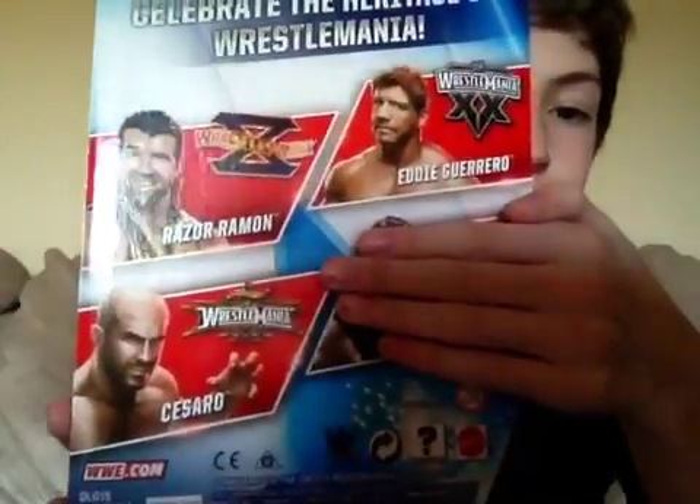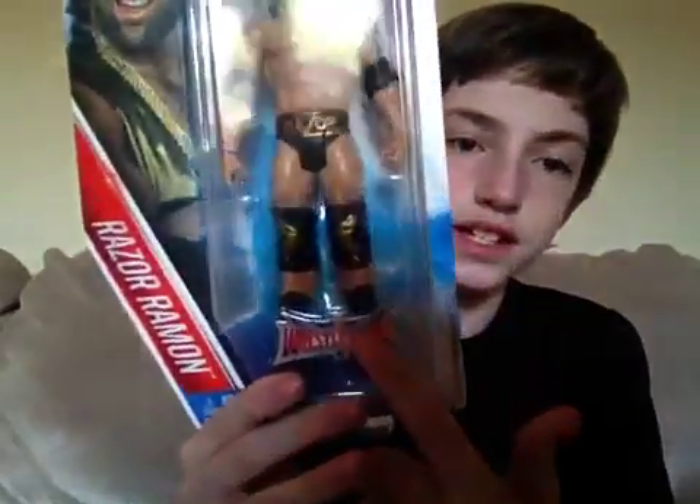We can forget about Roman Reigns on this thing. So that was number 5 — it comes from the WrestleMania Heritage Series. Number 4 is...